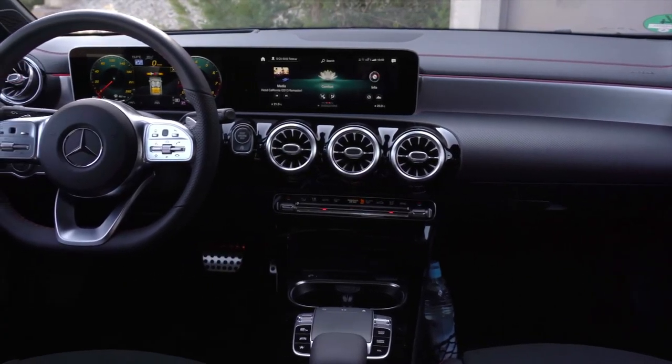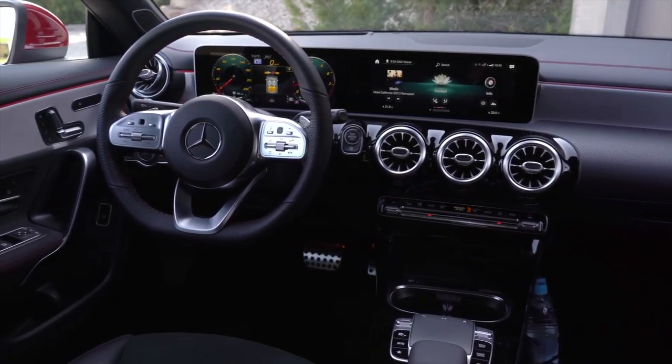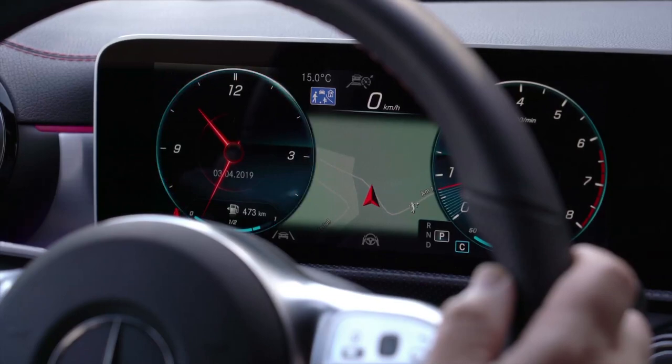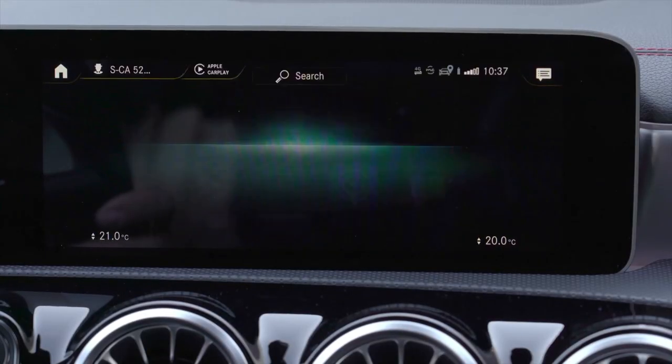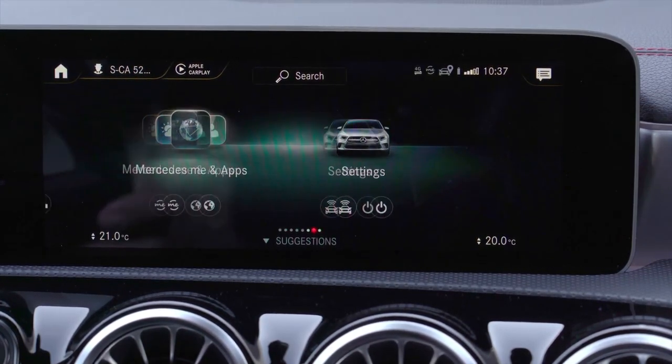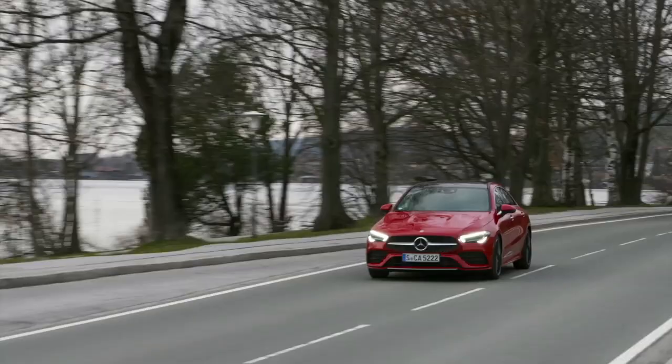These screens are called MBUX — Mercedes-Benz User Experience. You get two screens that combine together in one panel that have a real wow factor. When you get in this car it looks like you spent the money. In Canada it comes standard with a seven-inch screen behind the steering wheel and a seven-inch infotainment screen, but you can upgrade to just over ten inches for both the cluster and the infotainment system — and I think you've got to spend the extra and get that. It looks worth it.